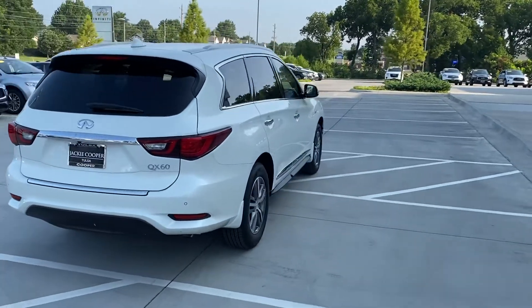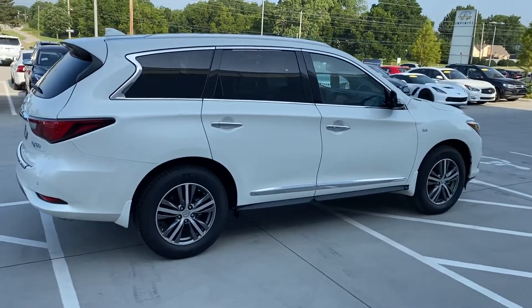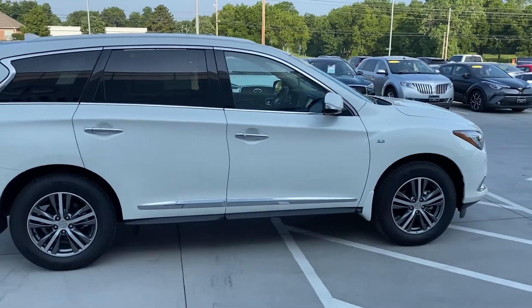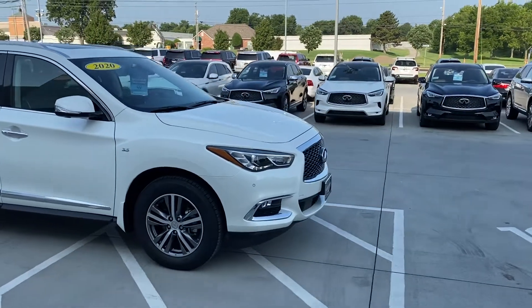Been great vehicles for us. Been around since 2013. That little 3.5 V6 motor — that VQ motor has been such a good motor for Infinity. My wife drives one just like it. Very, very safe vehicles as well.